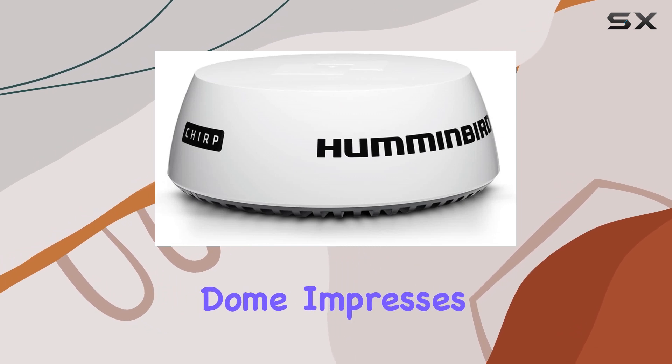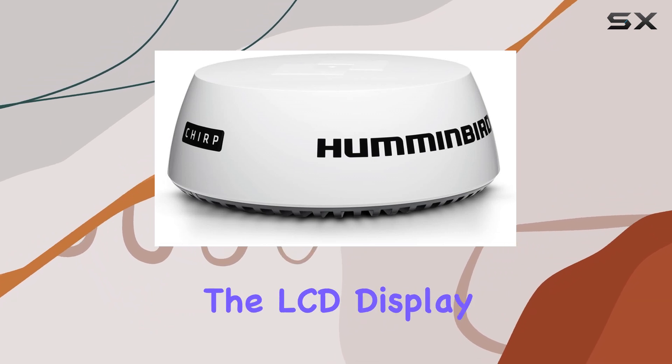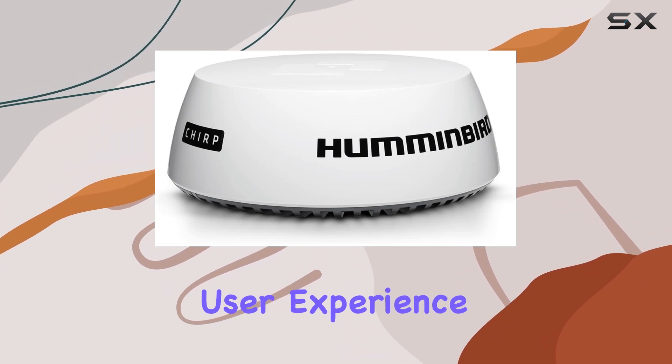In terms of design and build quality, the Chirp Radar Dome impresses with its robust construction and lightweight profile, weighing in at just 10 pounds. The LCD display, measuring 21 inches, offers clear and intuitive navigation, enhancing the overall user experience.